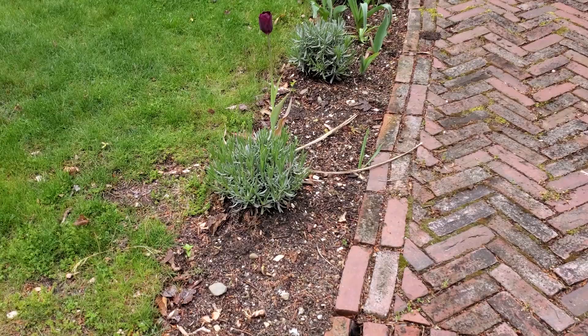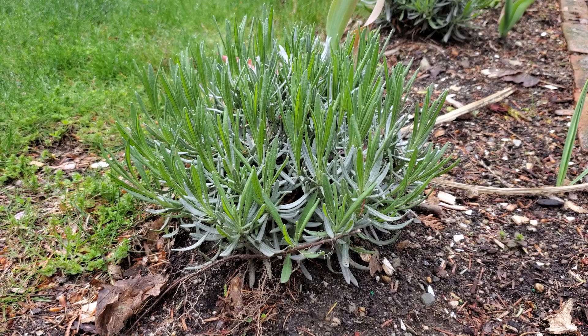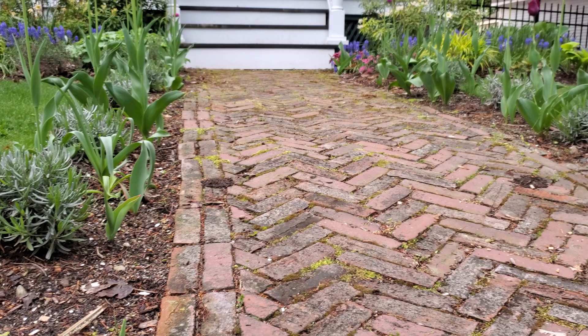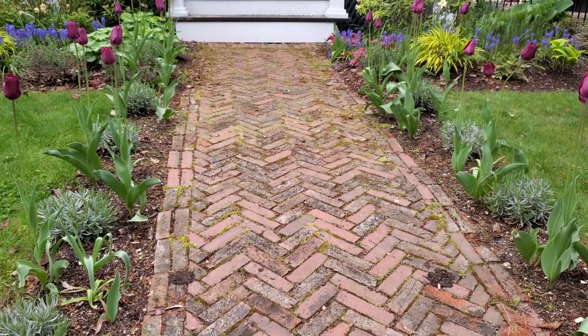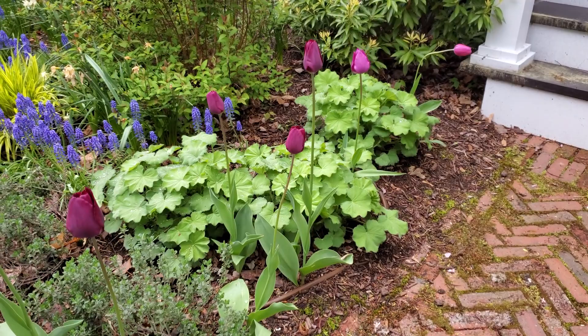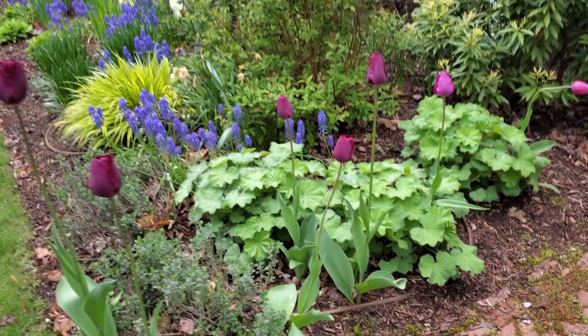I just planted the lavender in the fall, rushing to get it in for good spring growth. The silvery bluish foliage is the old stuff and the brighter green popping out is the new stuff. My hope is that the lavender will eventually grow lush and spill over the walkway so it smells wonderful when you walk through — but it's going to take a little time. You plant things with an idea and a hope for the future, and then you just wait for it to actually happen.